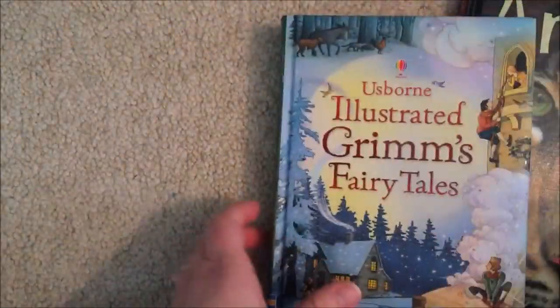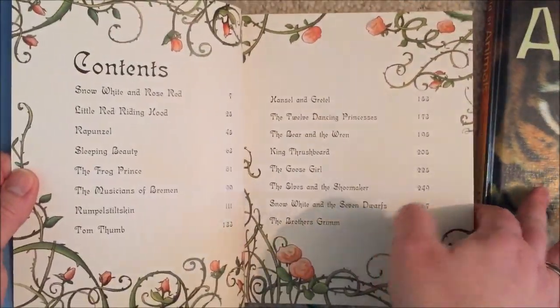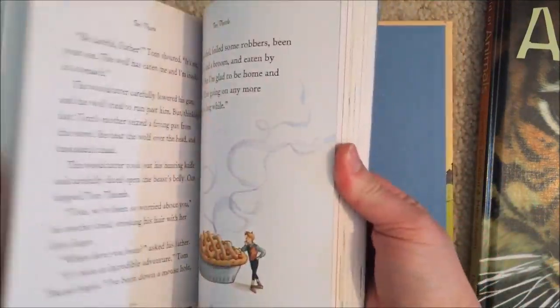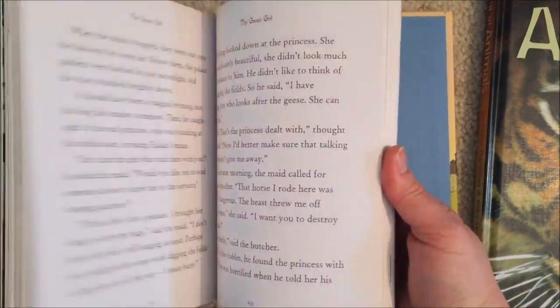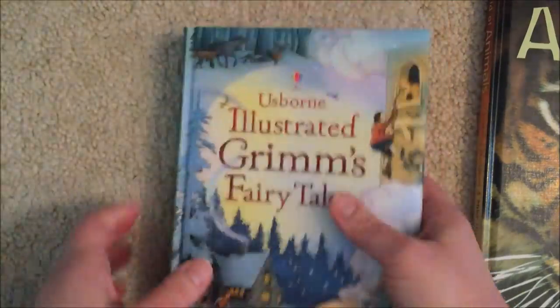We also have our illustrated Grimm's Fairy Tales, which is a collection of Grimm's Fairy Tales — perfect for bedtime reading and also fantastic for independent reading. These fairy tales are the basis of so many stories that they're going to encounter later on, as well as familiar stories that they probably already have encountered.